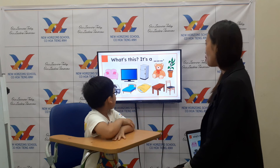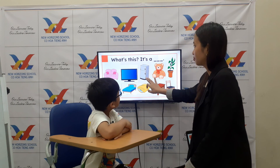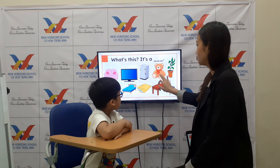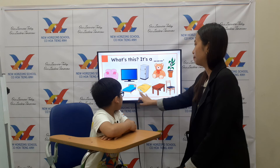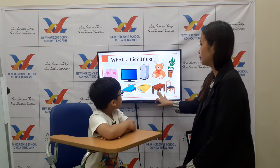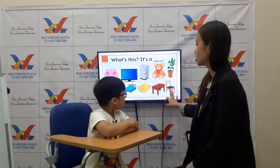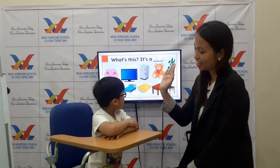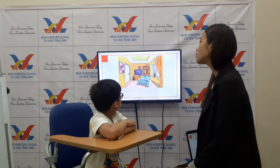Very good! Now, what is this? Sofa, TV, teddy bear, bed, pillow, table, and chair. Yeah, okay, very good, Ken! Now, this is a house and let's see the different rooms inside a house.